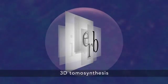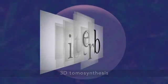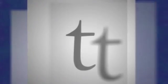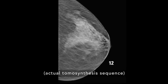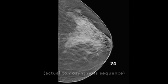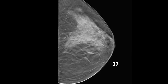3D tomosynthesis is different because it shows your tissue in very thin layers, almost like turning pages in a book. That makes it easier for doctors to see if there's anything to be concerned about. There's less chance for a cancer to hide behind overlapping tissue.